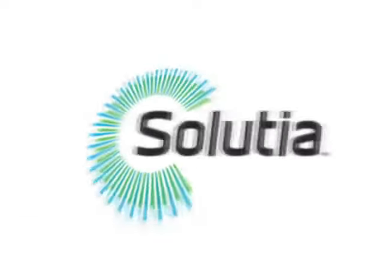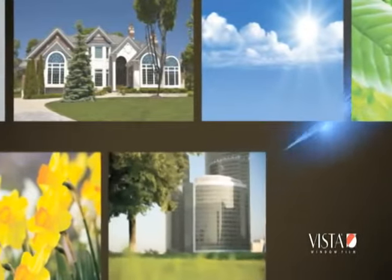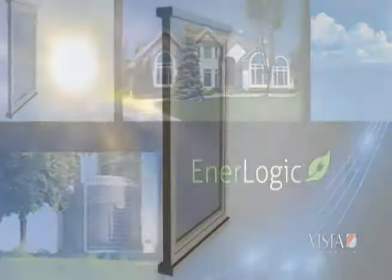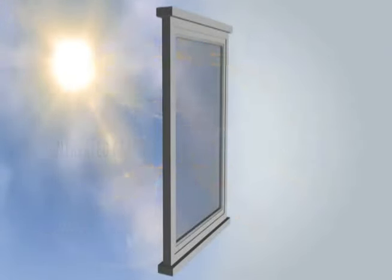Developed as part of Solution's ongoing commitment to energy efficiency, EnerLogic glass insulation technology offers excellent value by helping to reduce energy consumption, lowering a building or home's carbon footprint, and preserving natural resources. These revolutionary low emissivity, or low-E films, dramatically improve the insulating performance of windows.